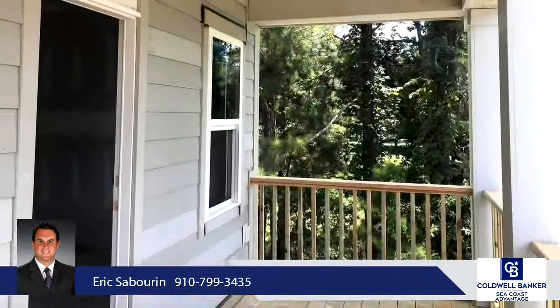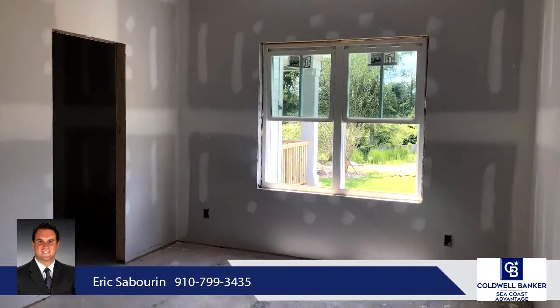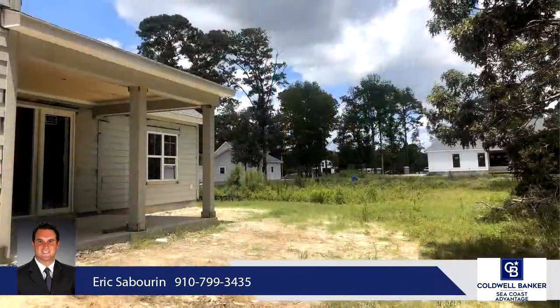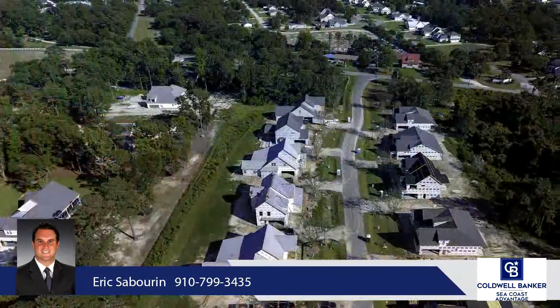Master bedroom on the first floor with a huge zero-entry walk-in tile shower, dual vanities, and a walk-in closet that is a must-see. Laundry room, entryway, and coat closets all laid out and designed with great use of space.